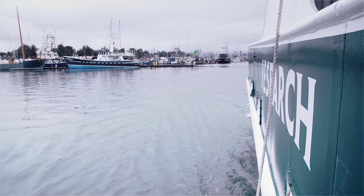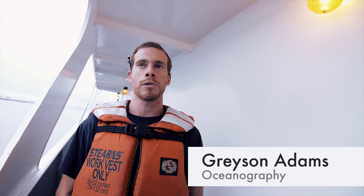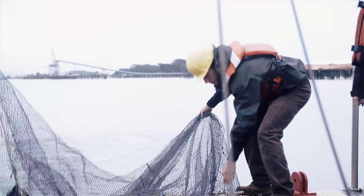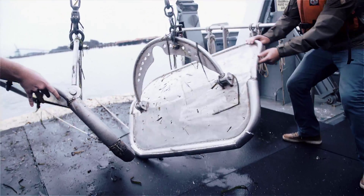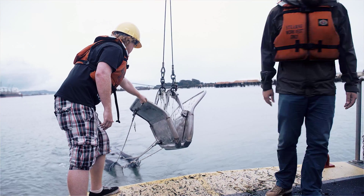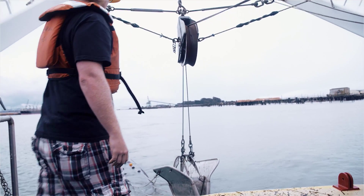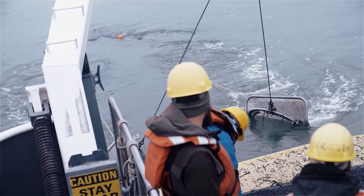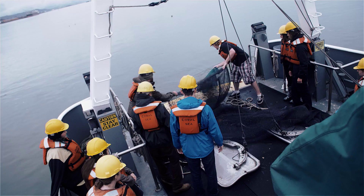Today we're on a field trip for biological oceanography. We're going to be using the otter trawl, which is a large net deployed using two otter boards that pull apart and allow the net to be dragged across the bottom. We're going to be looking at various organisms on the bottom of the bay — we've done this outside the bay in the ocean before, but today it's just in the bay.